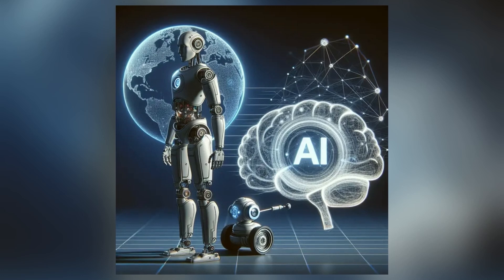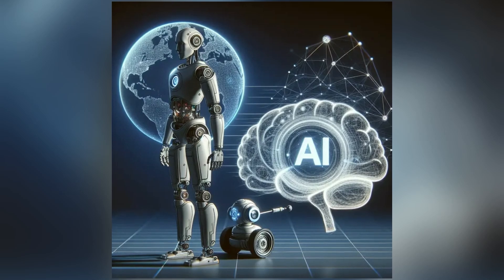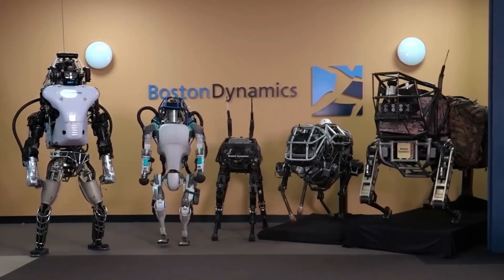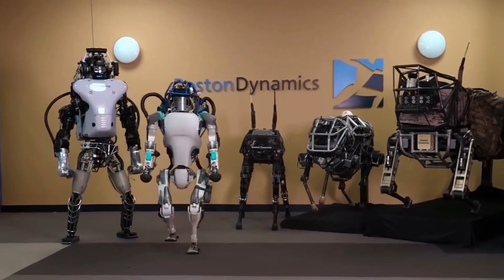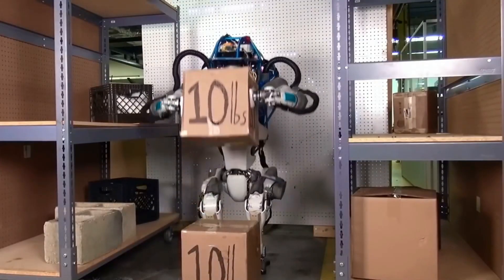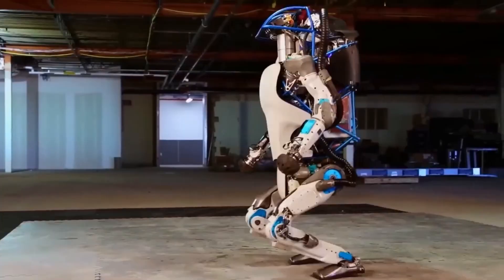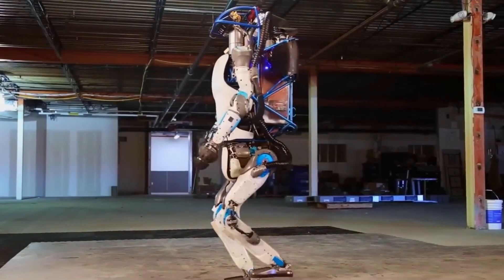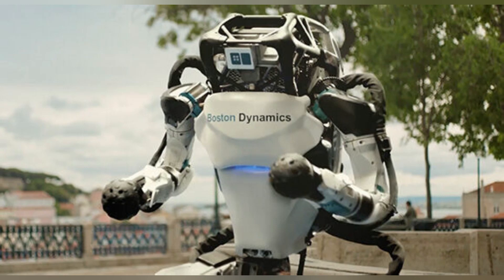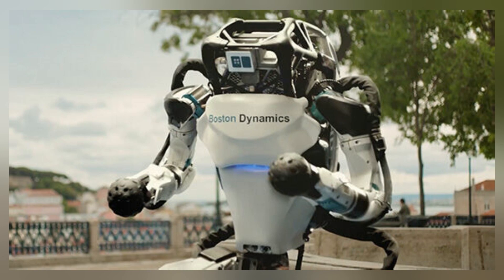A recent partnership between Boston Dynamics and the Robotics and AI Institute aims to further advance Atlas's capabilities through shared reinforcement learning training pipelines. This collaboration focuses on developing dynamic and generalizable mobile manipulation behaviors, enhancing Atlas's adaptability in performing complex tasks. The transition to a fully electric design has also improved Atlas's range of motion and energy efficiency. Electric actuation provides more precise control over movements, essential for fine-tuned adjustments during acrobatic maneuvers, while reducing the robot's weight and mechanical complexity.